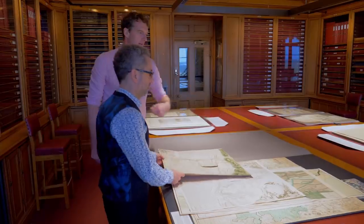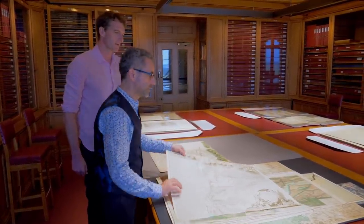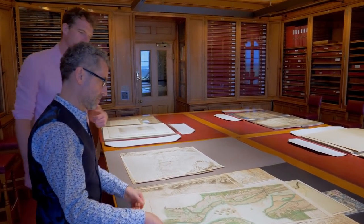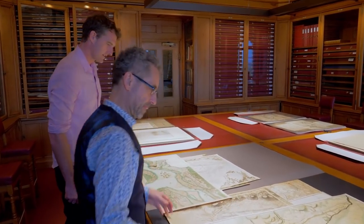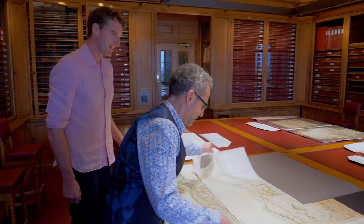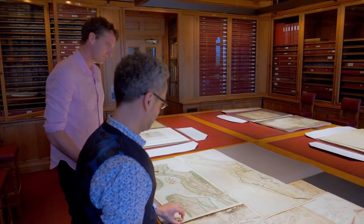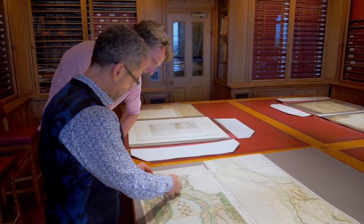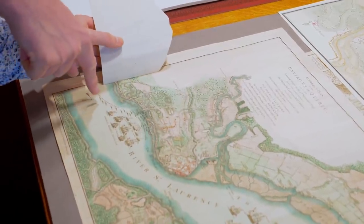Is that Quebec there? Let's move down. Yes — look at this. I wrote a book about the siege of Quebec! That's the St. Lawrence River. It's printed, but it's got a fold as well. There they are landing at the Anse au Foulon, the Heights of Abraham — the battle. So they arrive up the channel, have the landings at the Montmorency Falls — that doesn't go very well — they go through the narrows and land here and fight the battle outside Quebec.